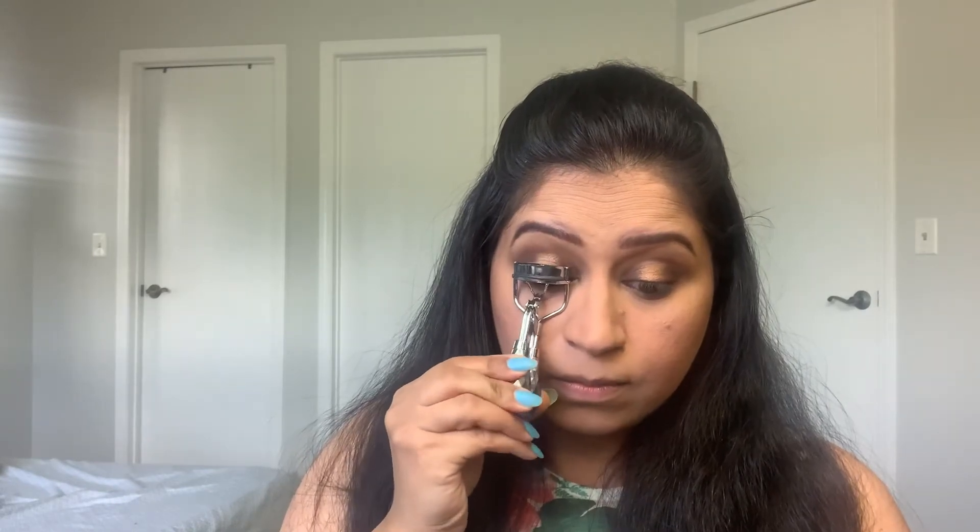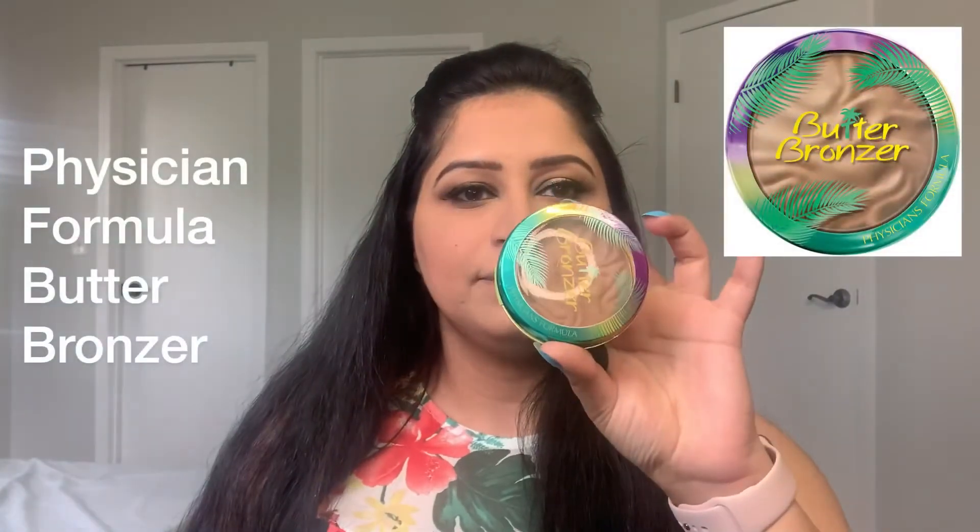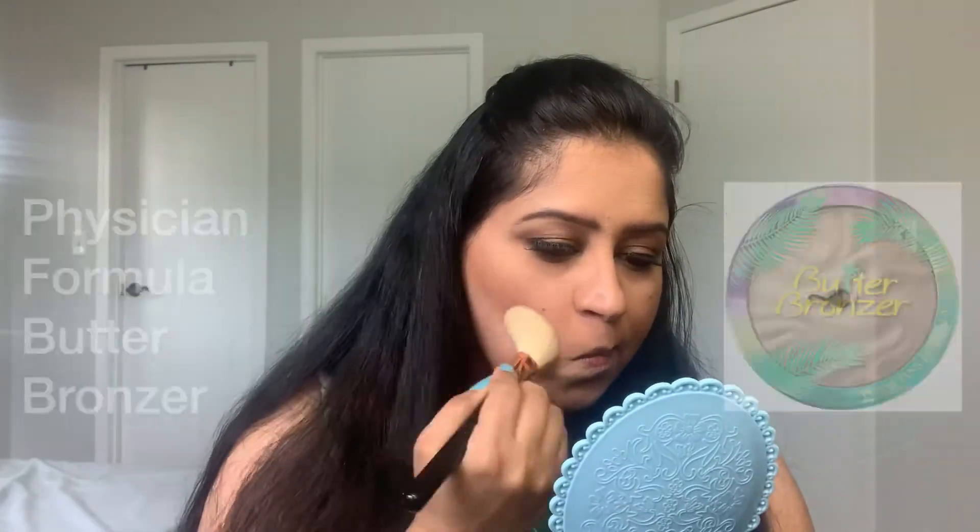Then I am going to curl my lashes with my lash curler, then coat my lashes with my Maybelline Lash Sensational mascara. Then I am taking my Physician's Formula Butter Bronzer to bronze up my skin, applying it on my cheeks, forehead, jawline, and nose.